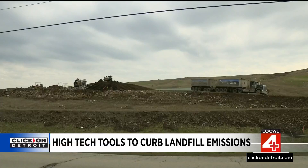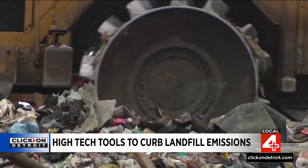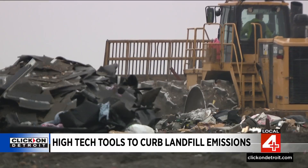We're talking about methane. Methane is a potent greenhouse gas and is leaking from our landfills and into the atmosphere. By cutting even a little bit of methane coming from the landfills in Michigan, you can actually slow down global warming.